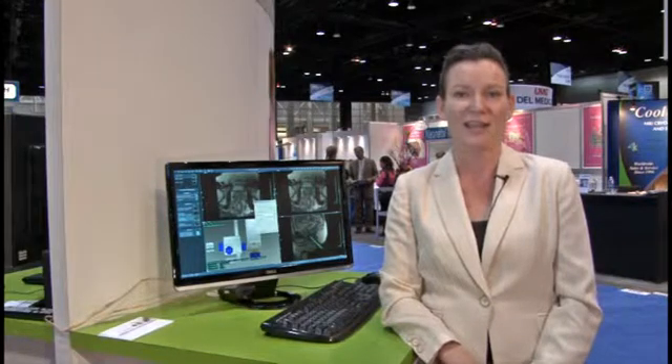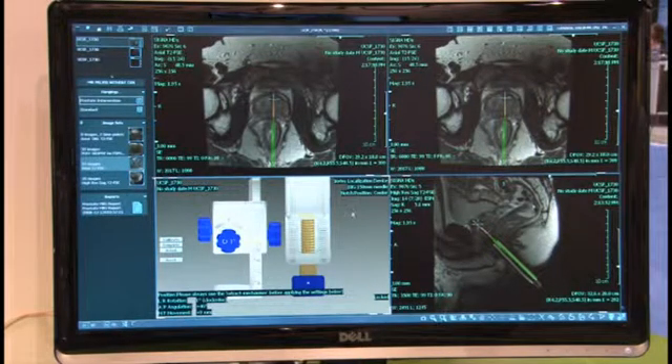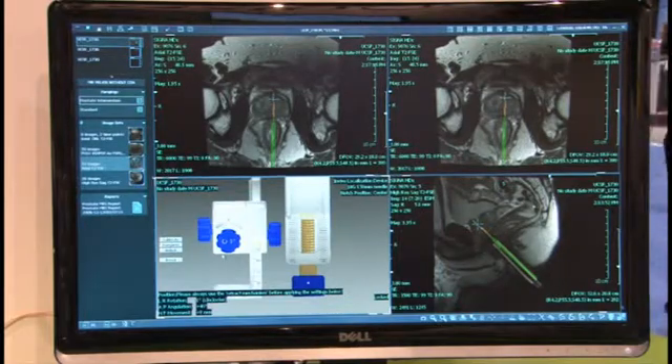Hi, I'm Bernadette Greenwood, clinical product manager for oncology at In Vivo. Today I'm going to talk to you about prostate MRI and MRI guided biopsy. With just a few clicks, we're able to see the prostate, relocalize areas of tumor suspicious regions, and insert a needle into targeted specific areas. So say goodbye to random biopsies and look forward to targeted, tailored, simple biopsies.